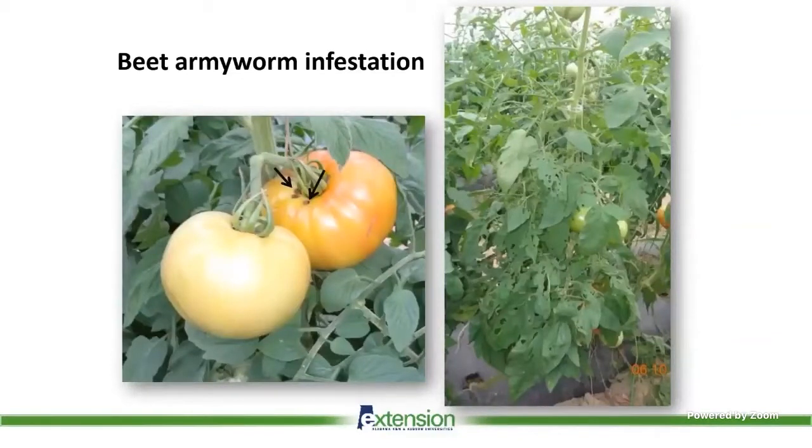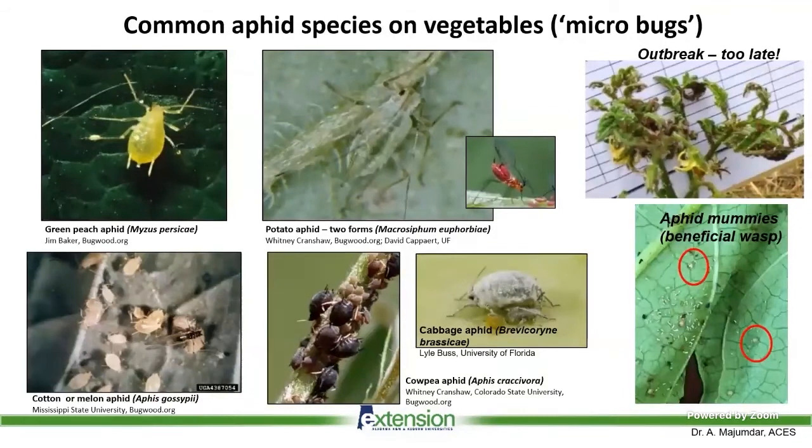Armyworm infestations often start with feeding on the leaves — that's the big picture on the right of your screen, with those leaves eaten out. If you don't manage those armyworms on the leaves, they will move on to the fruits and make perfect round holes towards the top of the fruit. They need to be controlled when they're on the leaves to avoid a late-season outbreak, especially if you have crops in high tunnels where armyworms can spread fast.